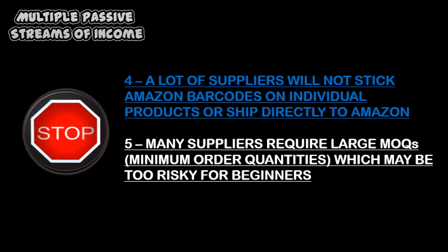Number four, a lot of suppliers will not stick Amazon barcode stickers on individual products. So if that is a requirement for that product on Amazon, that's going to be an obstacle with these suppliers. A lot of suppliers don't even want to ship to Amazon. Number five, a lot of suppliers have large minimum order requirements. So for beginners, those suppliers would be too much of a risk to try.